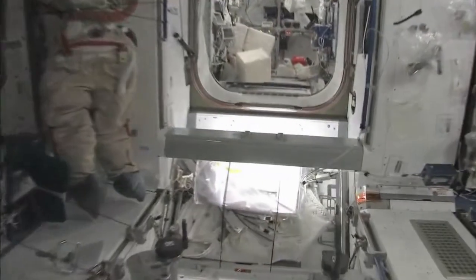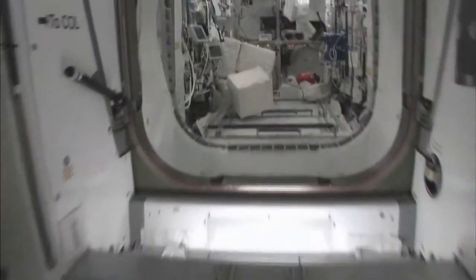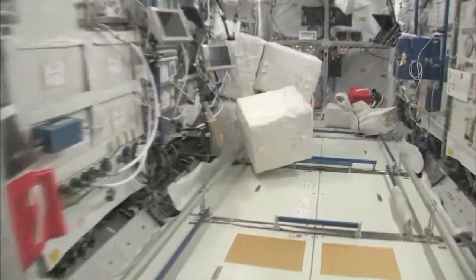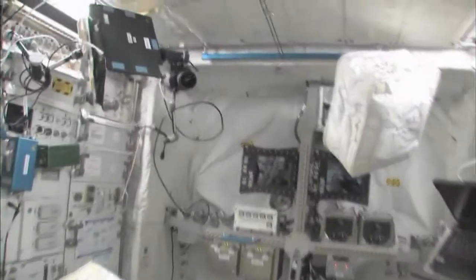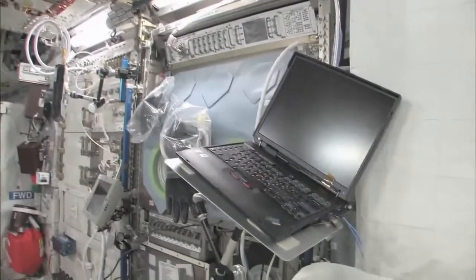Now fly with me — we're going to go to the Columbus module. Here we are in the Columbus module. You can see it's also spacious, also cluttered because it's a great place to store things or temporarily stow them. It's not going to be this way forever — we're going to have it nice and clean pretty soon.